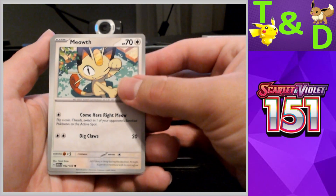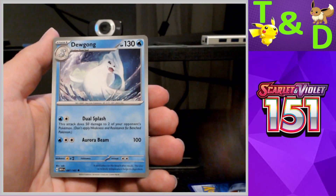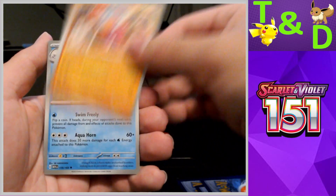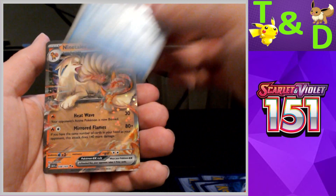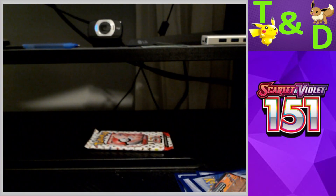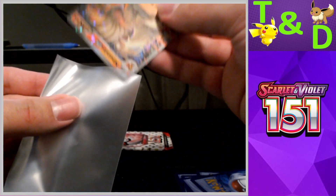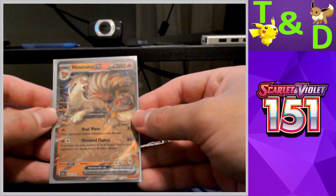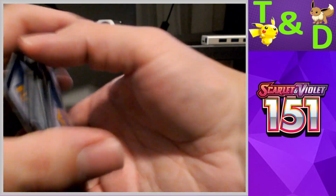Pack three for my box. We have Meowth, Exeggutor, Clefairy, Machop, Dewgong, Hitmonchan, Snorlax — reverse Pidgey, reverse Chansey — and a Ninetales EX! Almost every pack is a hit. We are now tied with one of our larger openings of the set — in a four-pack product. That's actually sad.